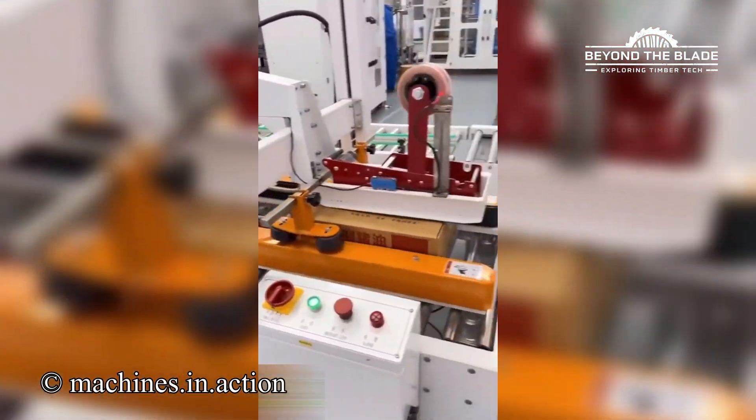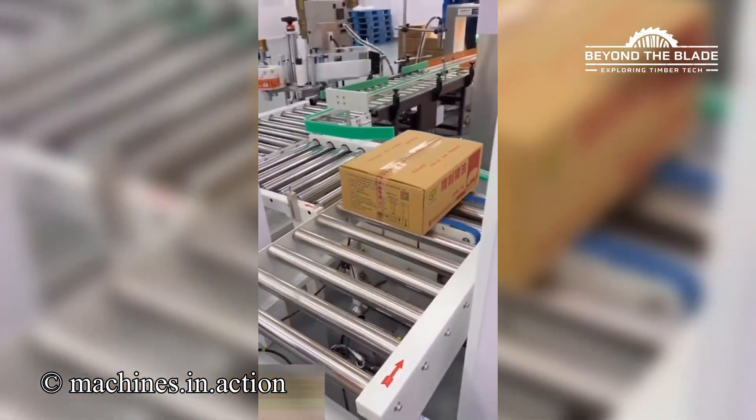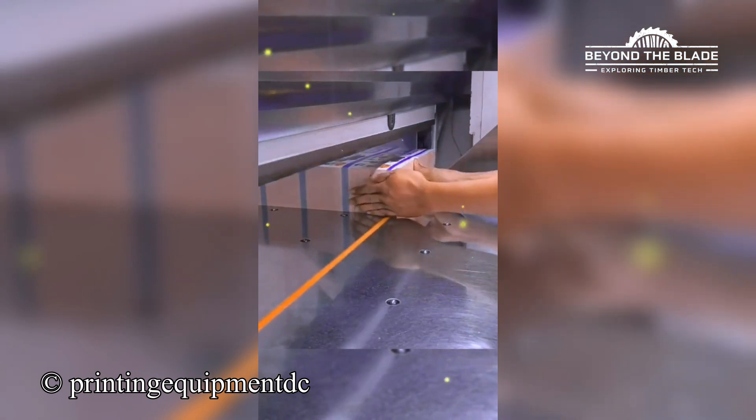Box sealed in seconds. Talk about efficiency goals. This machine cuts paper like it's butter — who needs a knife?